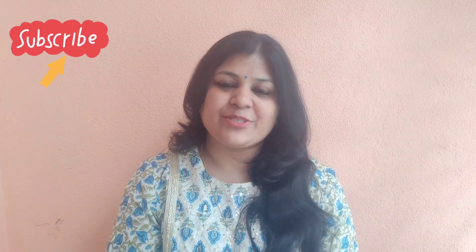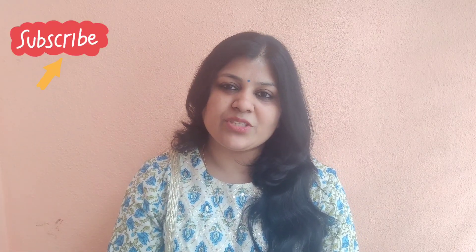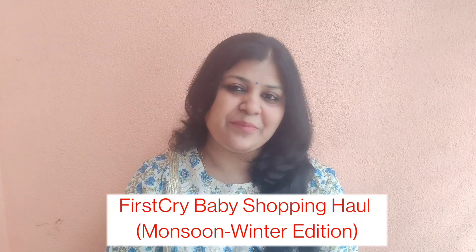Hi everyone! Namaste! Welcome back to my channel. I hope that you all are okay. Today I am going to share a huge baby shopping haul.